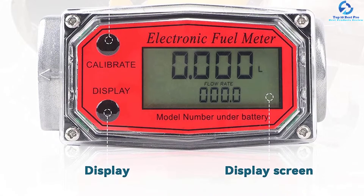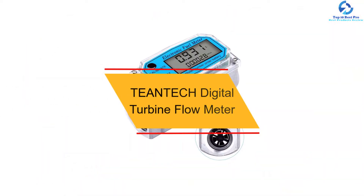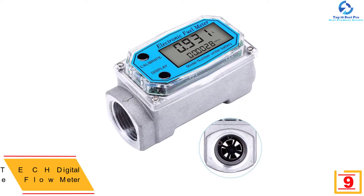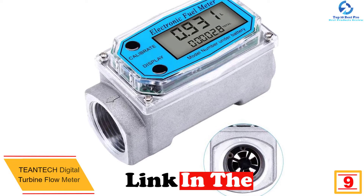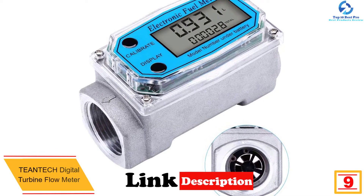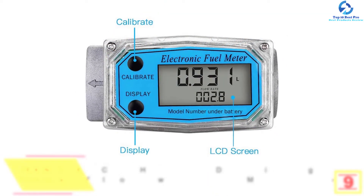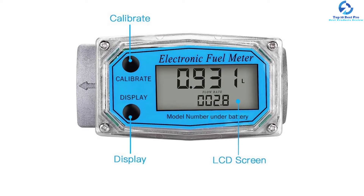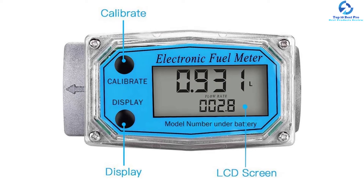Moving on, at number 9 we have the Teantech digital turbine flow meter. With its lightweight and compact design, you can rest assured it will be convenient to use. Its modular design makes it the ideal unit for use with sensors, remote transmitters, and modules. It is also equipped with a high-definition display screen that ensures you can easily monitor the flow.